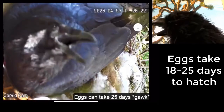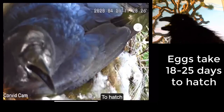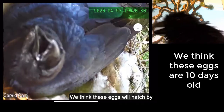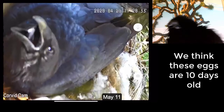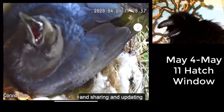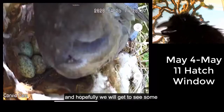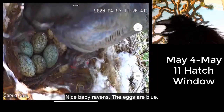Eggs can take 25 days to hatch! We think these eggs will hatch by May. We'll be watching and sharing and updating, and hopefully we'll get to see some nice baby ravens.